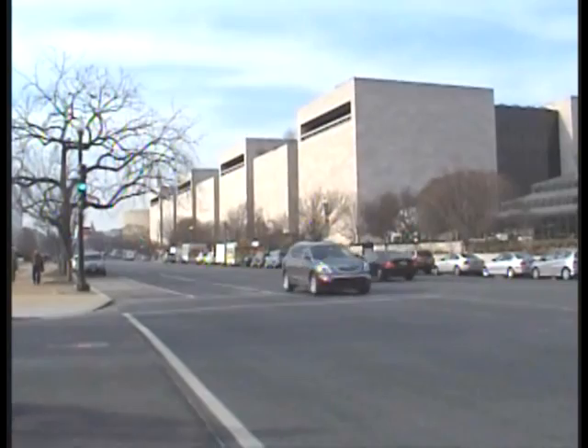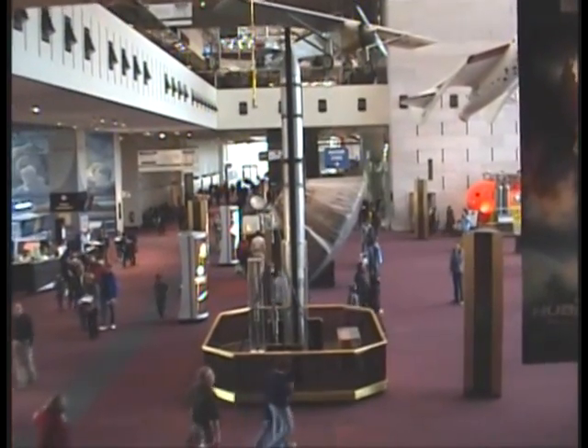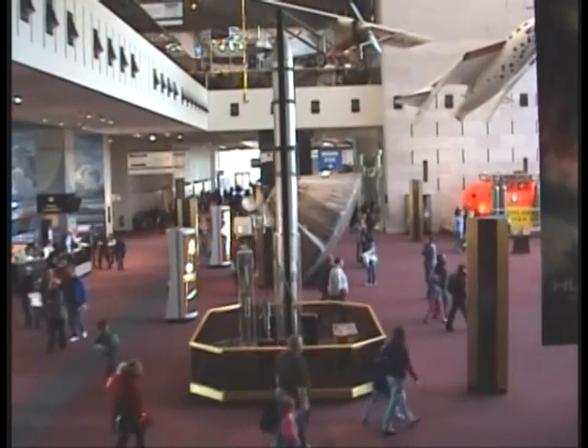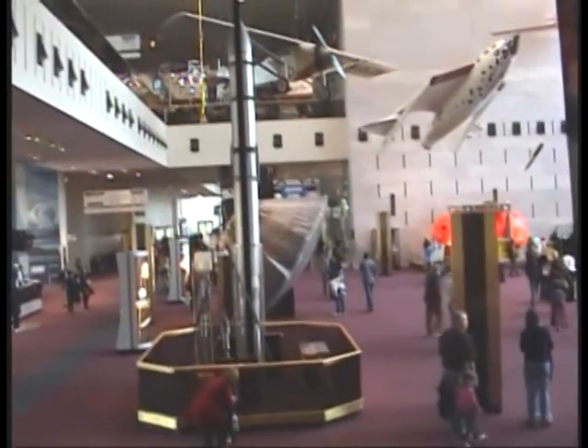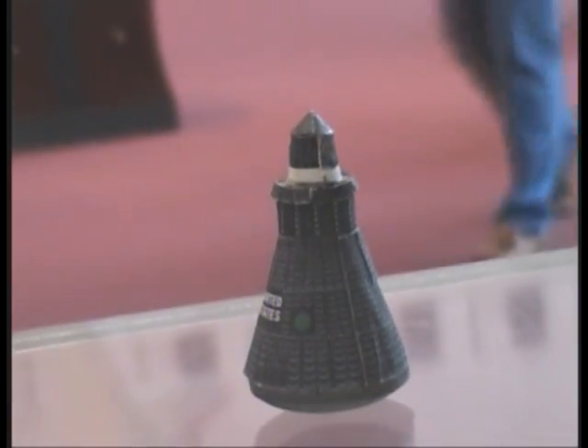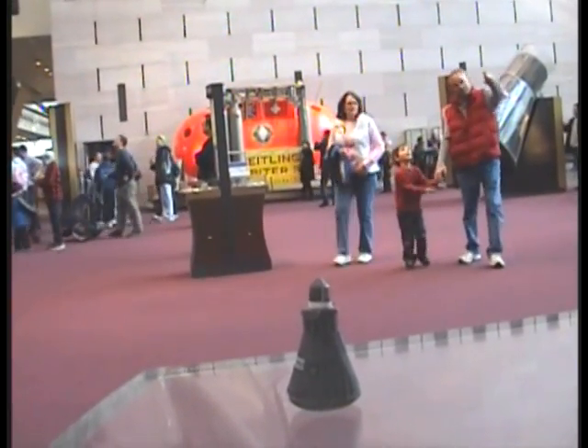Like so many other historic spaceflight artifacts, our capsule went to the National Air and Space Museum in Washington, D.C., where it was on display for about 12 seconds. Excuse me, sir. You can't do that here. You can't? You can't do that here. Not here. You can't do that here.